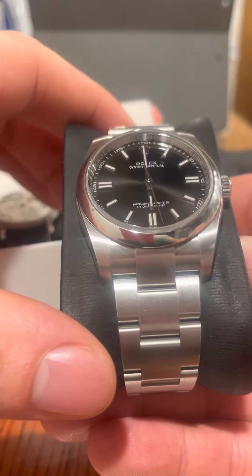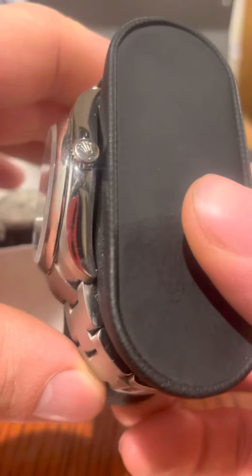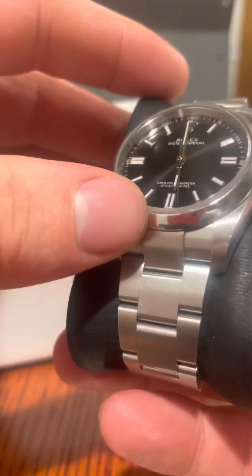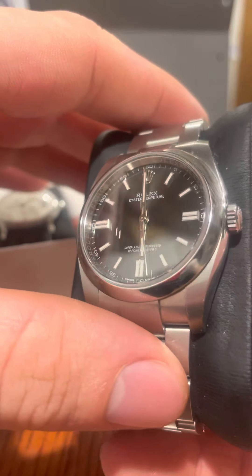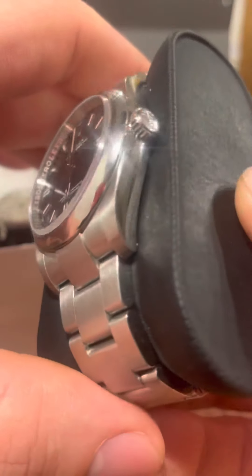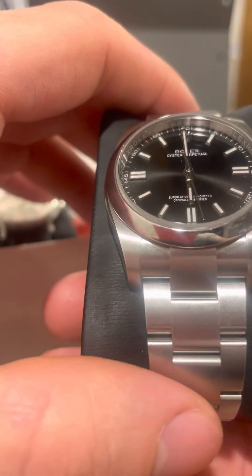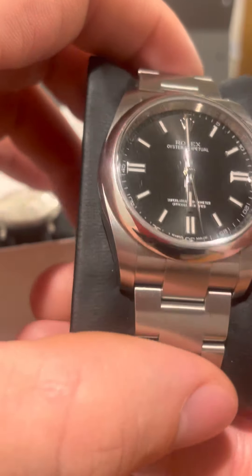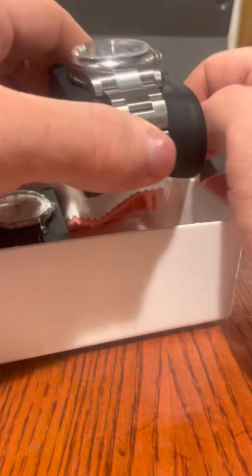This is a mid-size Oyster Perpetual. As you can see from the scratches and obvious signs of wear, it does get worn — it's a watch, it gets used. It's gone up a lot in value since I bought it in around 2018, and I'm a lot more careful with it now than I used to be, which is kind of sad in a way.